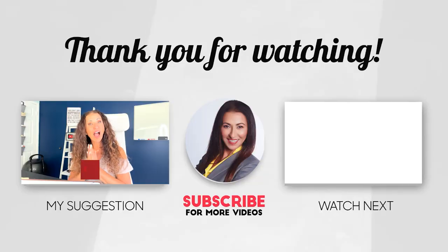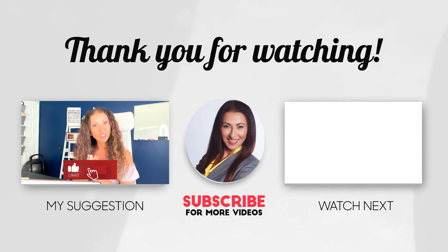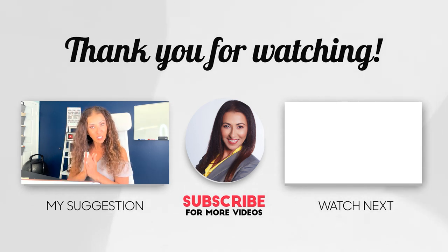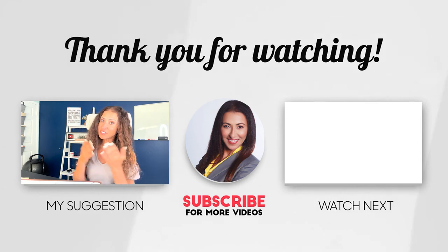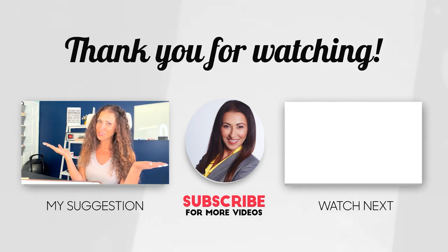I have another video about curb appeal that goes into more detail — you can watch that next. Thank you so much for watching. I hope this information was helpful. Don't forget to subscribe, click on the notification bell, and like this video. If you have any questions, ask in the comments. See you in the next video.